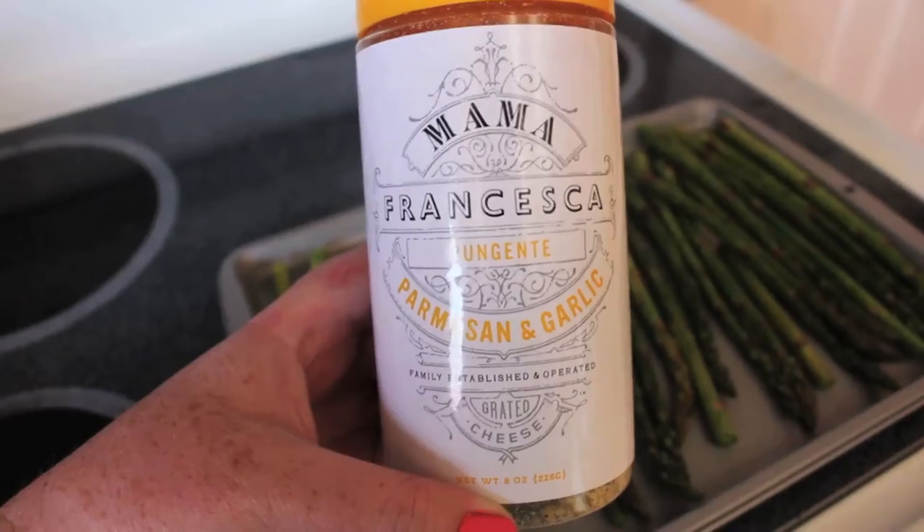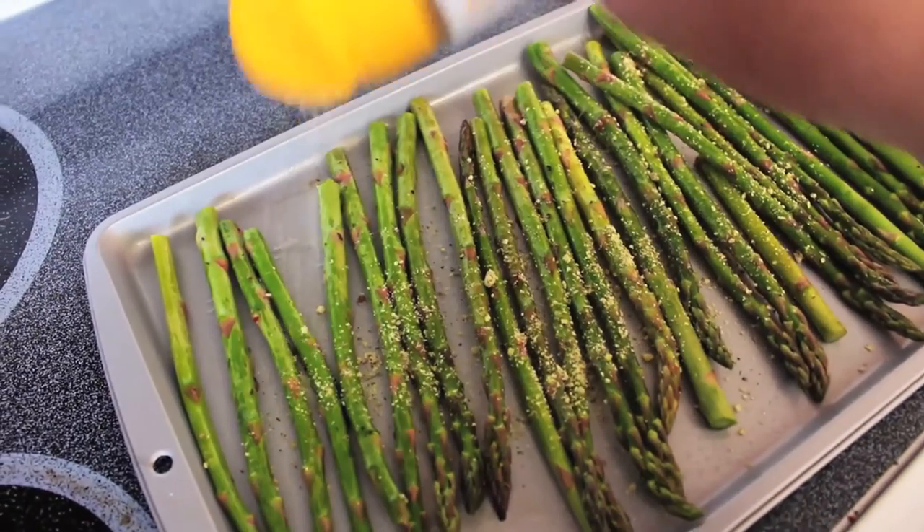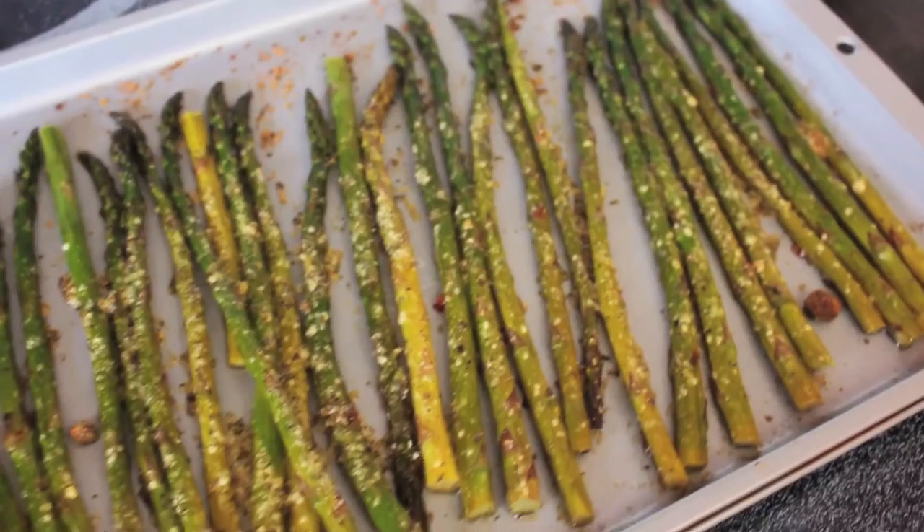Allow them to marinate for about 10 minutes before placing on your cookie sheet. For an extra flavor boost, try adding some parmesan cheese on the top. Bake about 15 minutes at 400 degrees or until they start to brown.